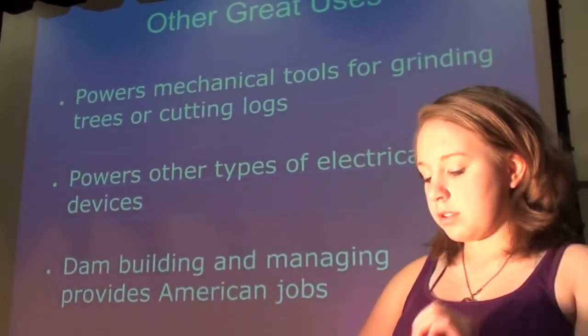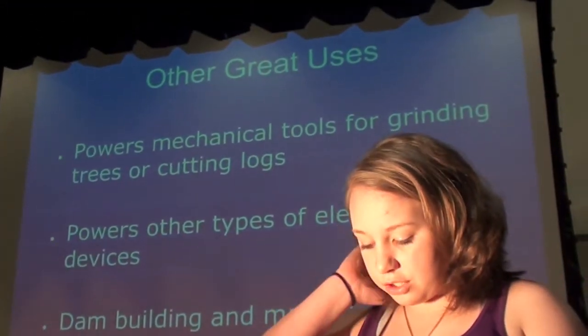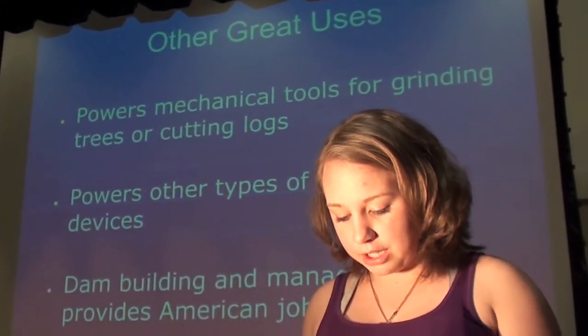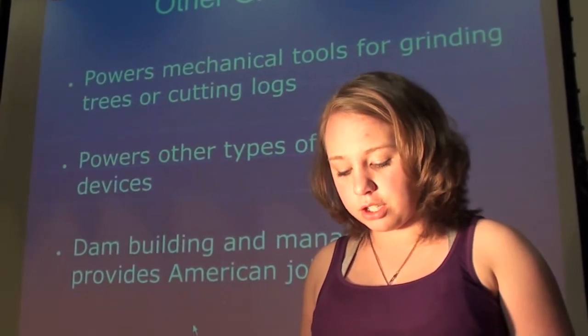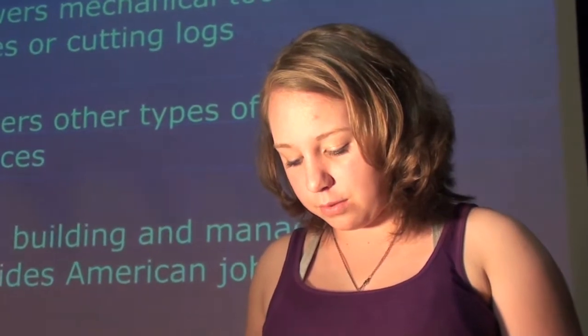As for the pros: hydroelectricity is a legitimate source that can be put to action as an alternative for fossil fuels. The currents which we harness energy from are given to us by nature and we can receive it without much interference at all. It is relatively cheap to maintain once you have the facility up and running, which you can't really say the same for petroleum products.